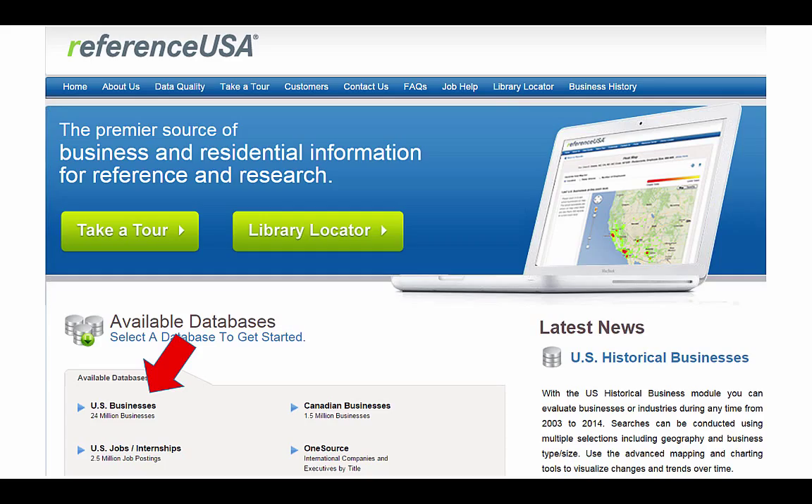If the company you're searching for doesn't show up in PrivCo, try Reference USA. Find Reference USA in the databases list, click on it, and then on US Businesses.